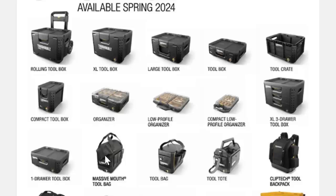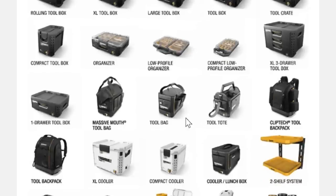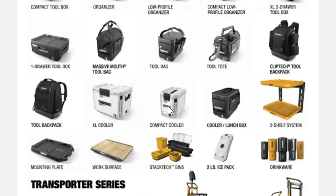They've also got all these bag systems, and they all work with the same interlocking system. The system looks smooth — super smooth. Then you've got backpacks that clip in, coolers, compact coolers, lunchbox coolers, and a shelf system. I've seen pics of the shelf system not just in the shop but in mobile uses as well, like vans and stuff. Plus a mounting plate and a work surface.